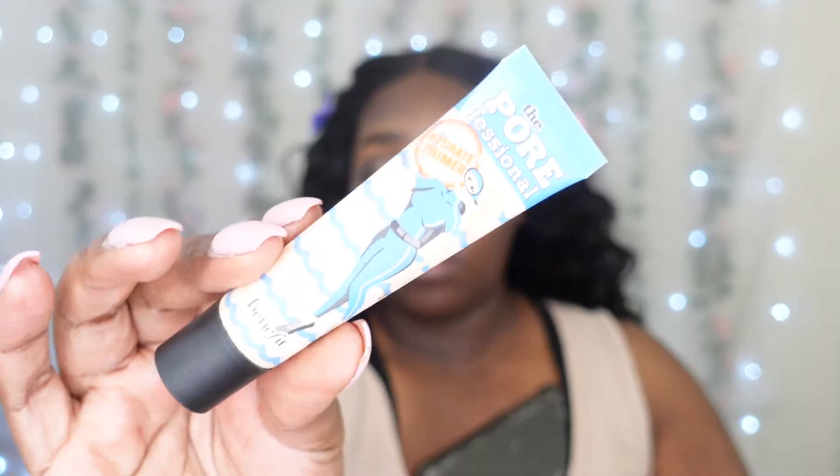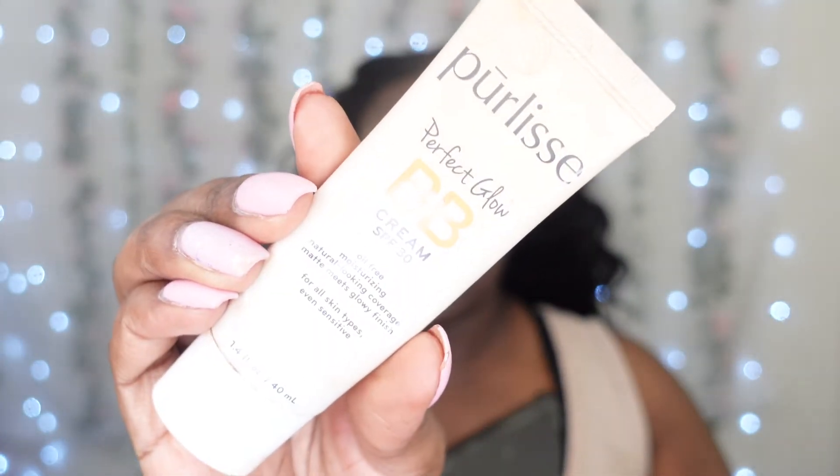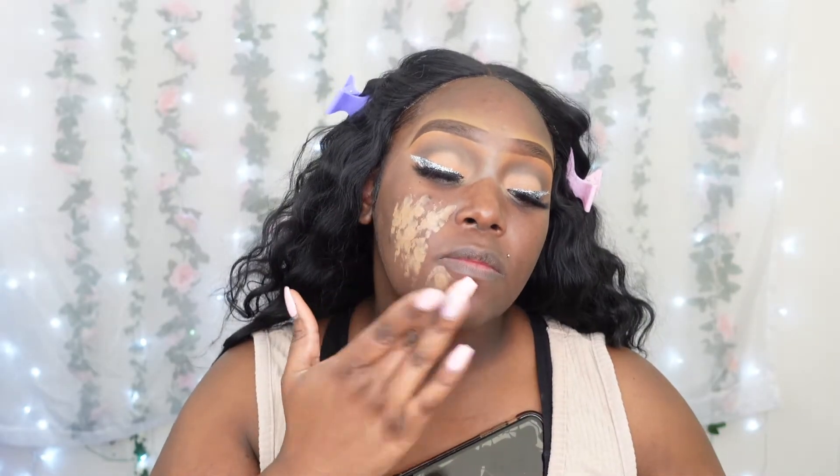Now moving on to the face, starting off with a moisturizer and then the primer. You can excuse the phone being in my bra — I was on the phone on speaker. Let me know if anybody else does this — when I'm in the store and don't feel like holding my phone, I put it in my bra on speaker. Now going in with my BB cream by Poreless; I'll have a 30% off coupon code in the description box.